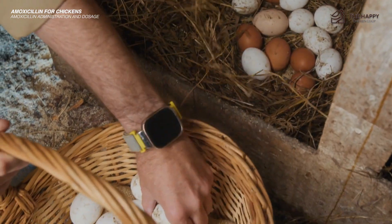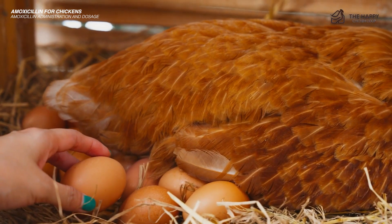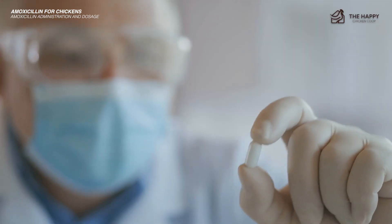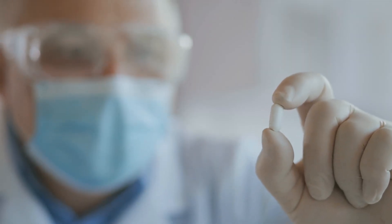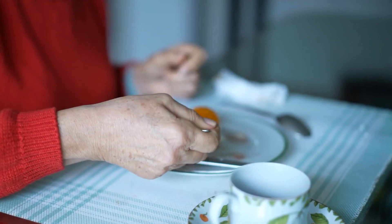Also, please note that there is typically a one-day withdrawal period for eating eggs. This is a general guideline. However, one study showed that residues of amoxicillin lasted in eggs for 6 days after the last administration, so producers should wait 7 days before consuming the eggs again.